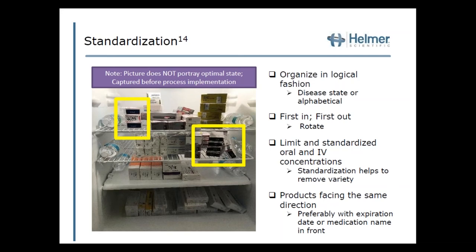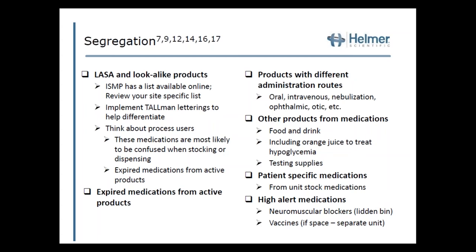The next general concept is standardization. Products not facing the same direction can make it confusing to identify expired medications. Medications in the back that are a different strength than what's up front may become lost and expire before being given to the patient. Think about first-in, first-out when it comes to standardization, and develop a process that allows for it. Also limit and standardize your oral and IV concentrations — rather than having 20 different strengths, aim for just one or two.